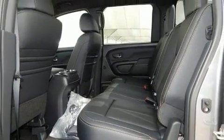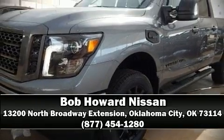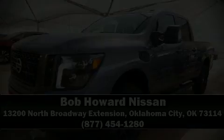Our sales reps are extremely helpful and knowledgeable. Please don't hesitate to give us a call. Thank you so much. Good bye.